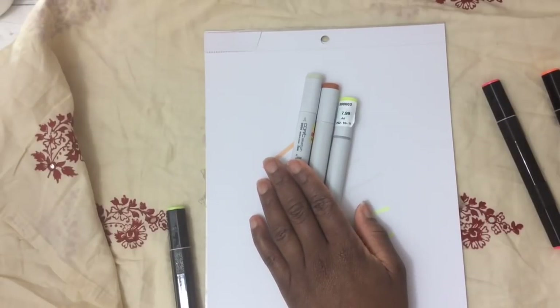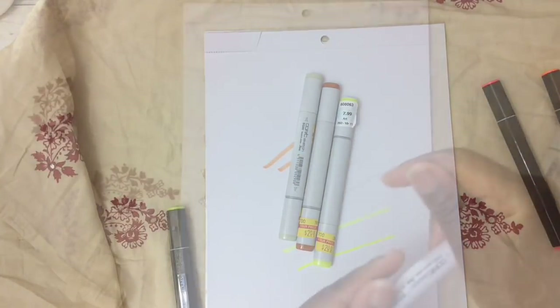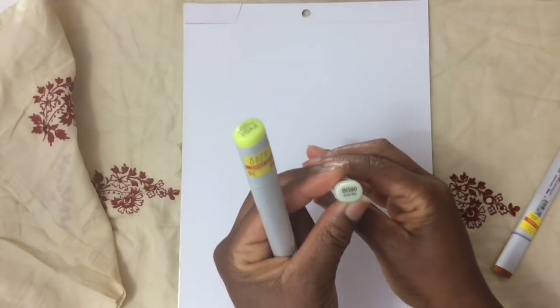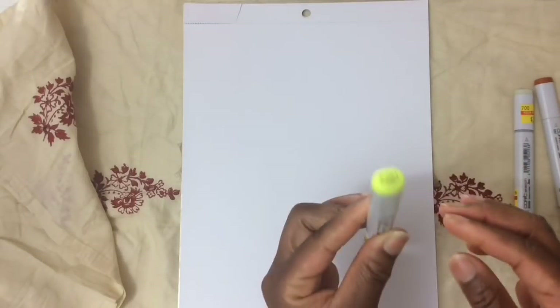Speaking of Hobby Lobby, we are getting a Hobby Lobby No. 2 in my neck of the woods — yay! So these are the colors I picked up: BG90, E97, and FYG1.